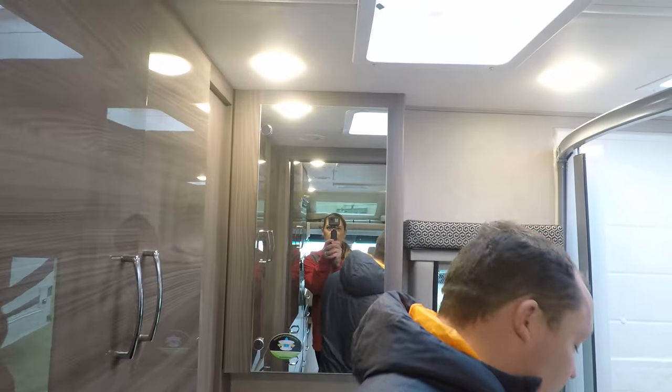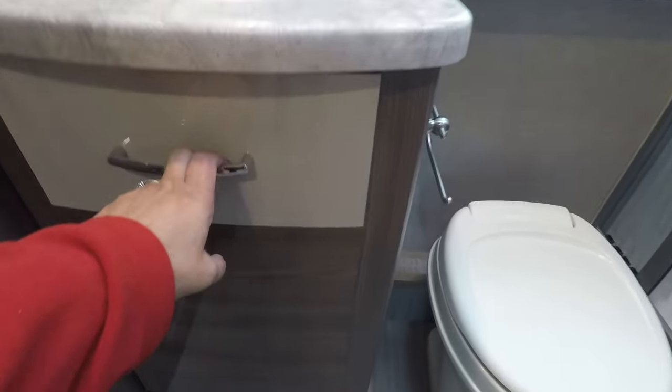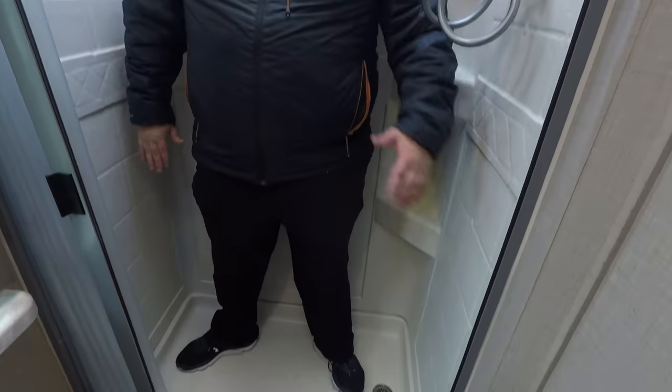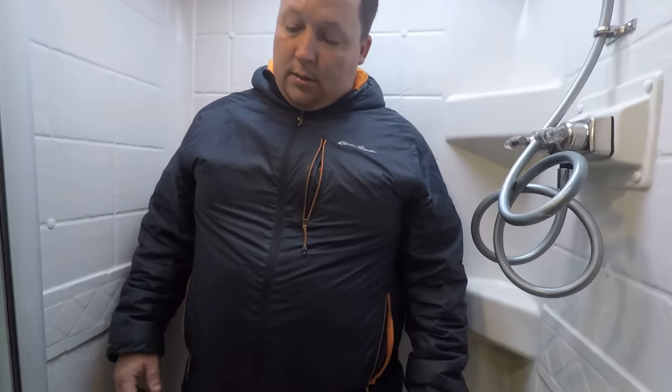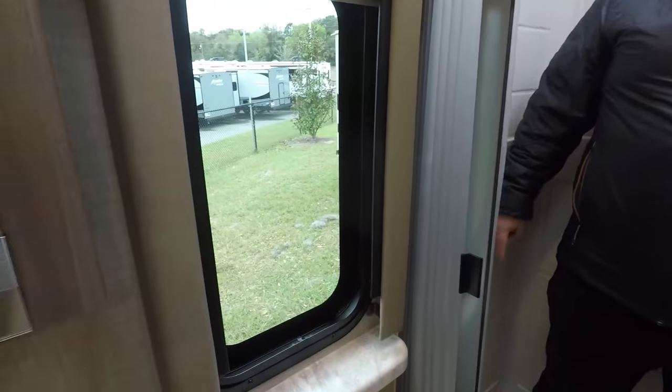Let me check the sink real quick - nice sink, with a nice cover. Let's see the shower. Look at this shower. This is a relatively small shower, but you have to remember we're in a Mercedes motorhome. Actually, it's a pretty good size shower - I'm pretty impressed. Very good size. I'm a fan. Got a window here - it's always nice.